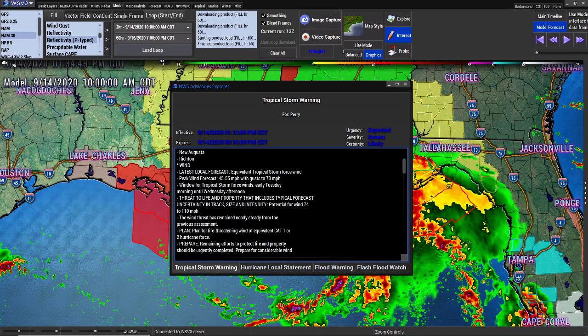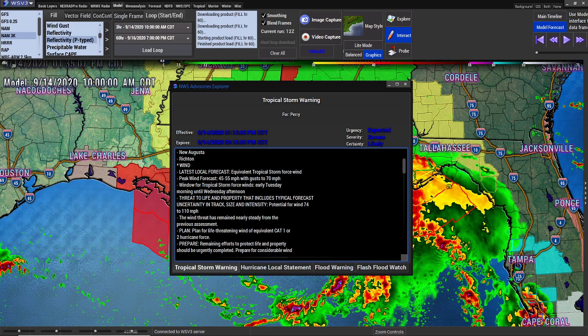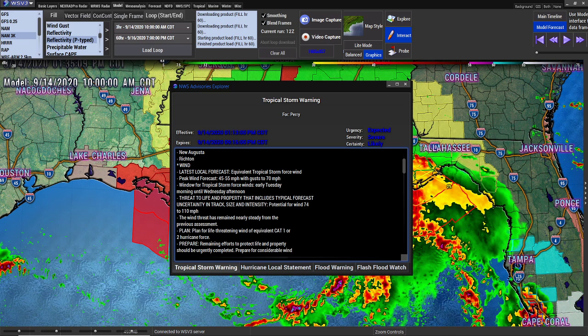The alerts they have put out: peak wind forecast is 45 to 55 miles per hour with gusts of 70 miles per hour. The window for tropical storm force winds is early Tuesday morning until Wednesday afternoon. Uncertainty in track, size, and intensity — they still don't know which way it's going left or right yet — but potential for wind 74 to 110 miles per hour. Plan for life-threatening wind of equivalent Cat 1 or Cat 2 hurricane force.